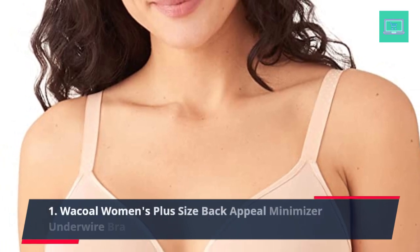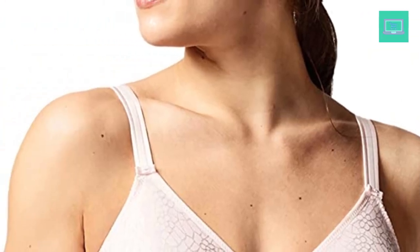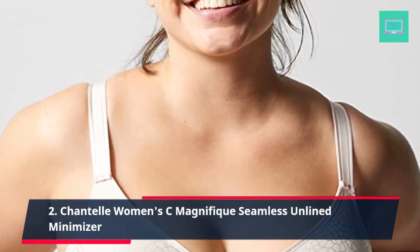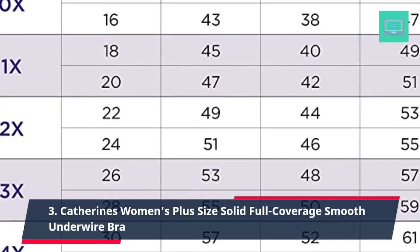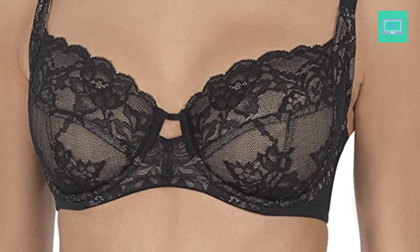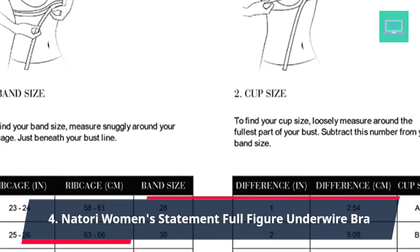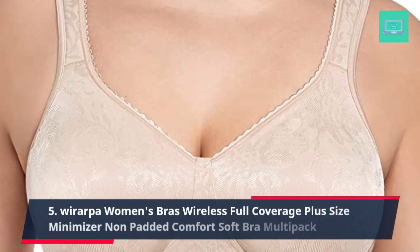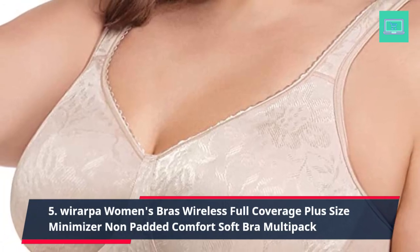1. Wakala Women's Plus Size Back Appeal Minimizer Underwire Bra. 2. Chantelle Women's C Magnifique Seamless Minimizer. 3. Catherine's Women's Plus Size Solid Full Coverage Smooth Underwire Bra. 4. Natori Women's Statement Full Figure Underwire Bra. 5. Wear Roppa Women's Bras Wireless Full Coverage Plus Size Minimizer Non-Padded Comfort Soft Bra Multi-Pack.